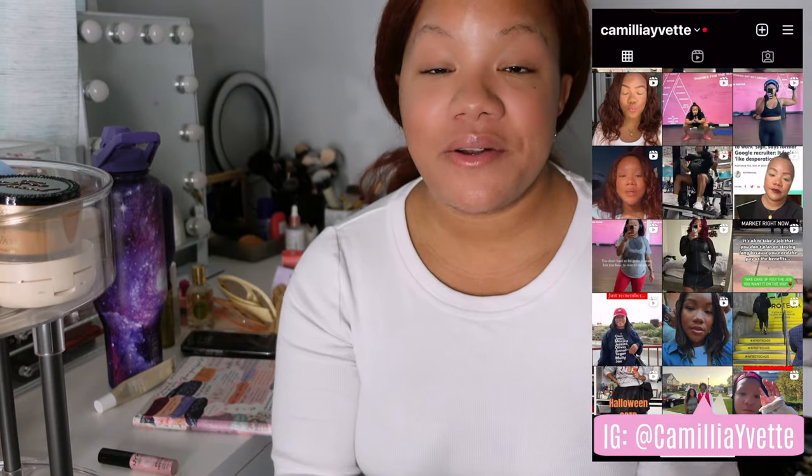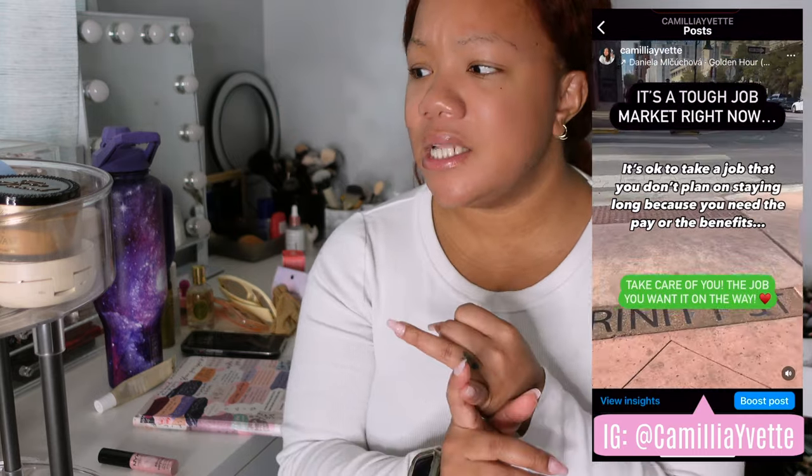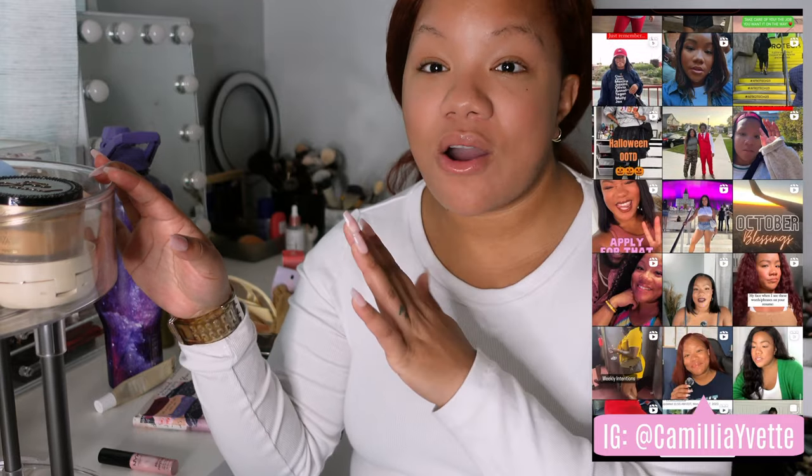We got a lot of stuff — you can see we got a lot of stuff in this room, in this house. I'm in the middle of decluttering my entire life. I've already decluttered my foundations and concealers, and now we're on powders. Since I already filmed this once, I kind of know what I'm getting rid of, so I'm going to go over this in a pretty different format.